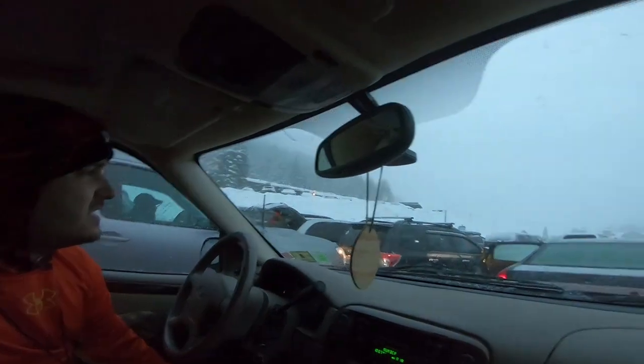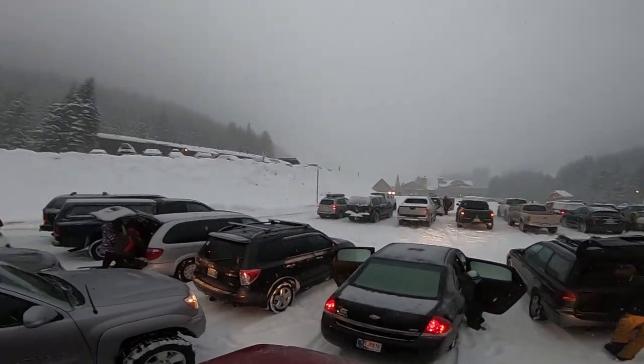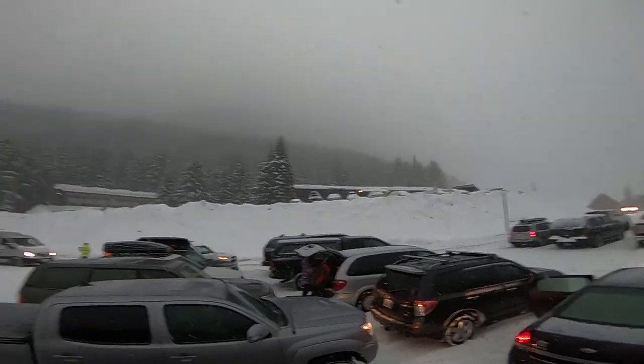Yo, it's 7:20, we're at the top parking lot right next to the lodge. It's snowing crazy, it's Saturday at Crystal Mountain — we're forecasting to get 20-something inches, and it's dumping right now. A little taste of what's in store for this afternoon. Pow-packed.